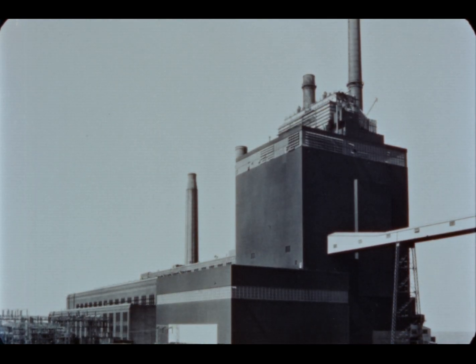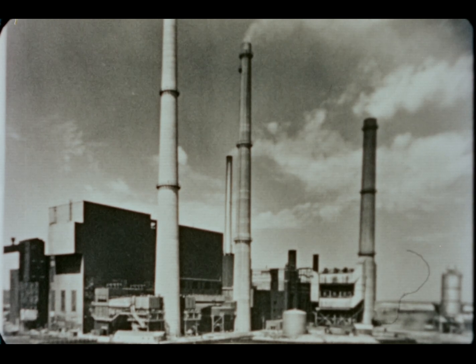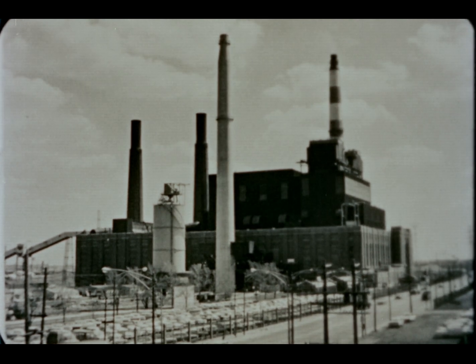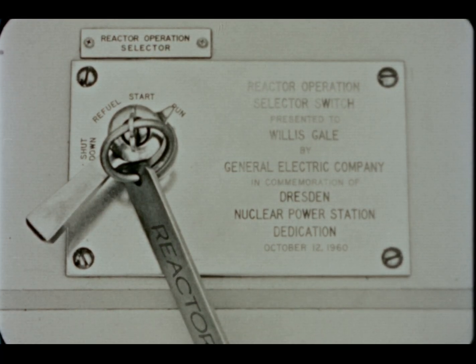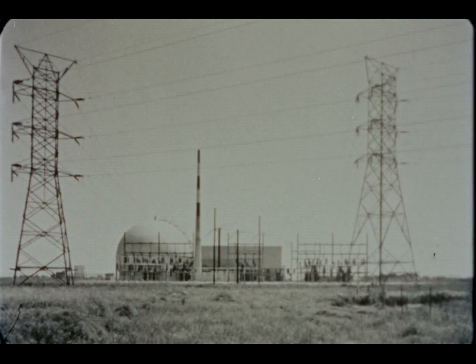In comparison, the average availability of six large coal-fired plants on the same line was 82.4 percent, with a capacity factor of 67 percent for the same period. The capacity factor from start of commercial service to January 1, 1964 was about 50 percent.